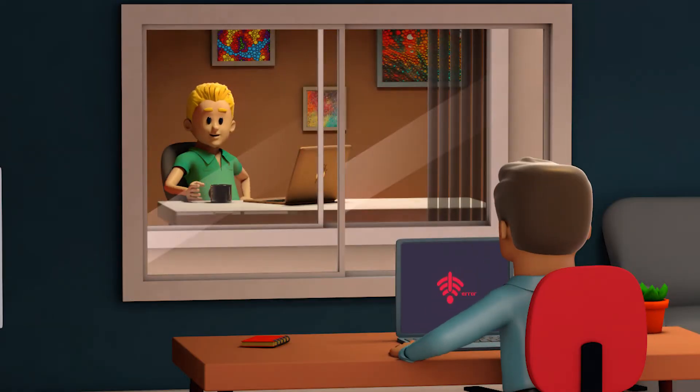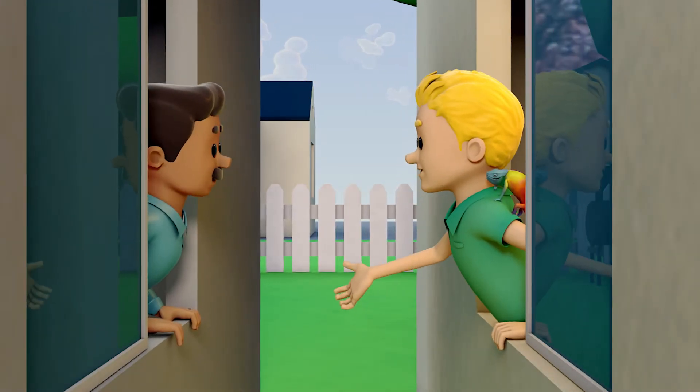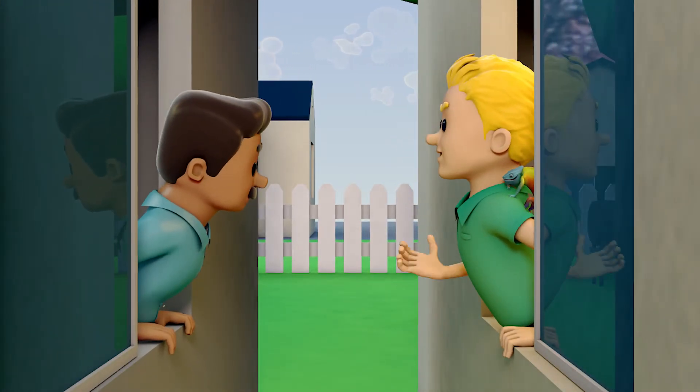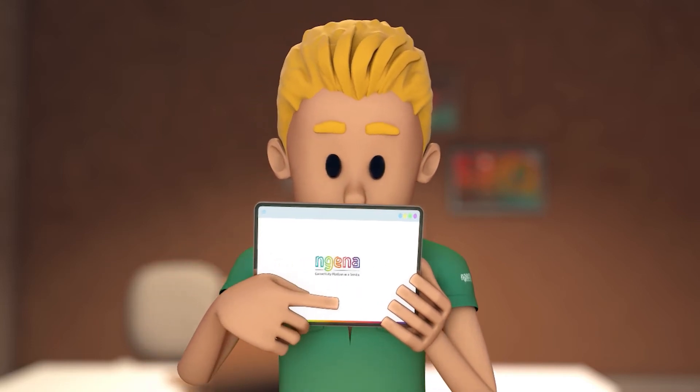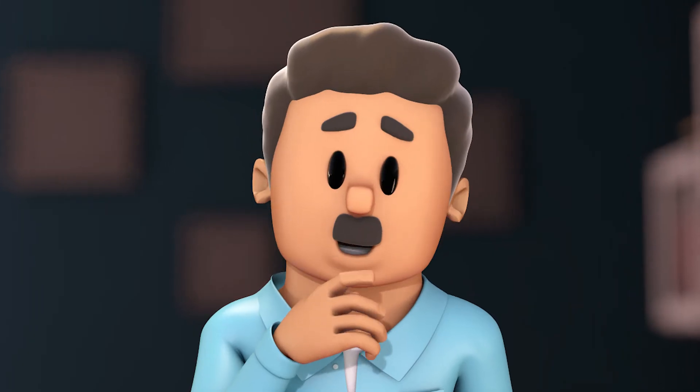Now meet Joe. Joe is Jack's neighbor. Joe works as an engineer and by the looks of things Joe is working from home with ease. You see, Joe uses Ingena at home. He easily connects to his company's cloud with all the speed, security, and business applications he needs to excel at his job.